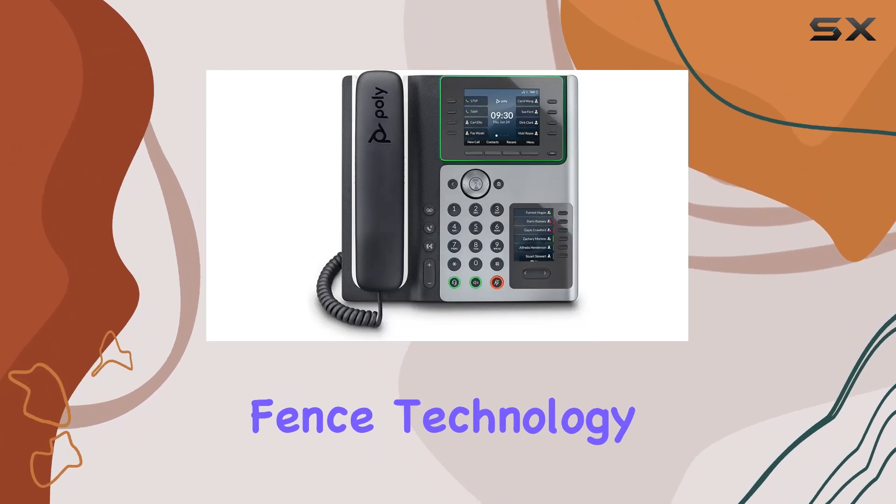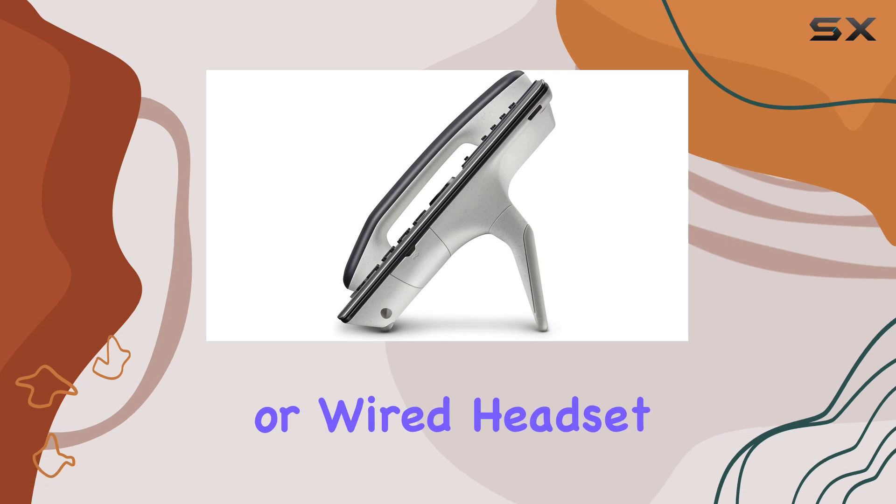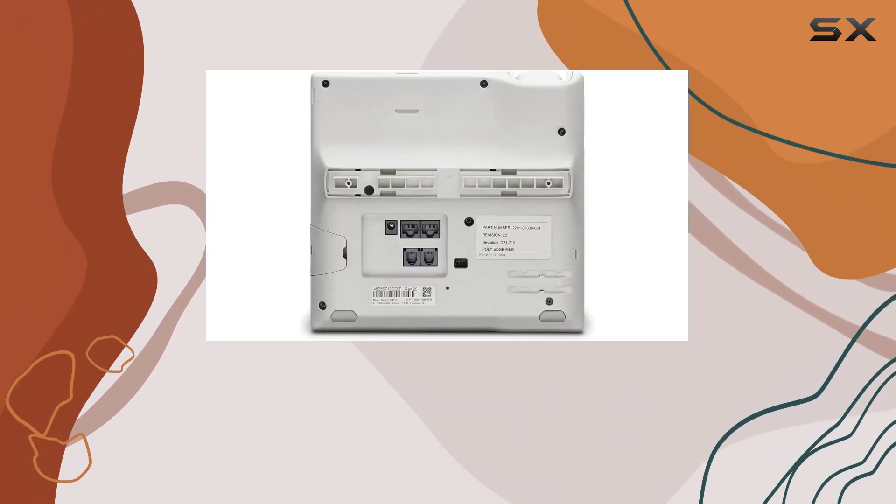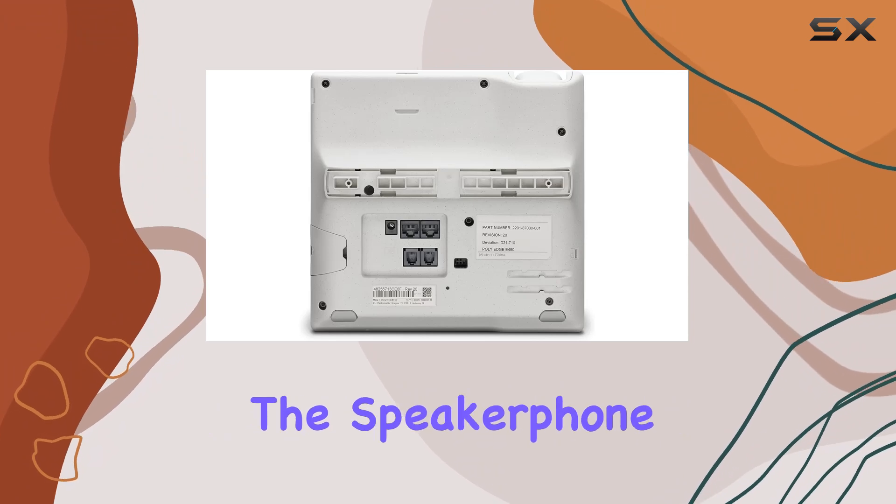Background noise is effectively managed with Poly Acoustic Fence technology, which blocks out distractions during handset or wired headset use, and Poly Noise Block AI technology, which minimizes background noise when using the speakerphone.